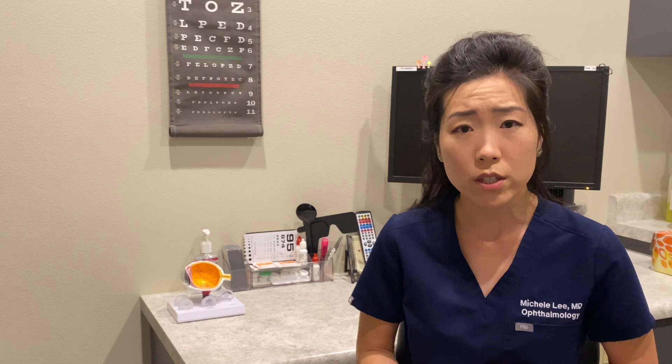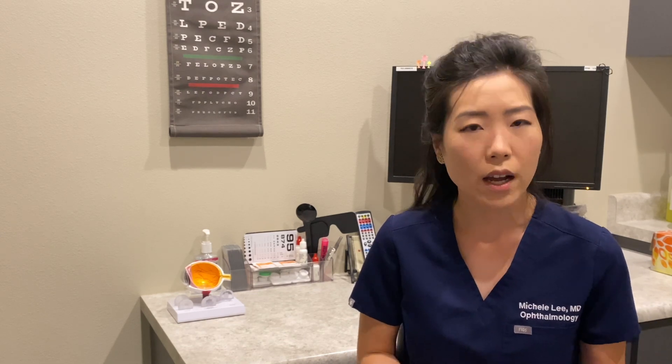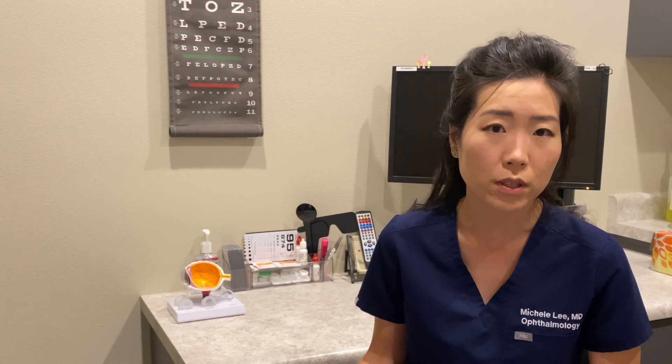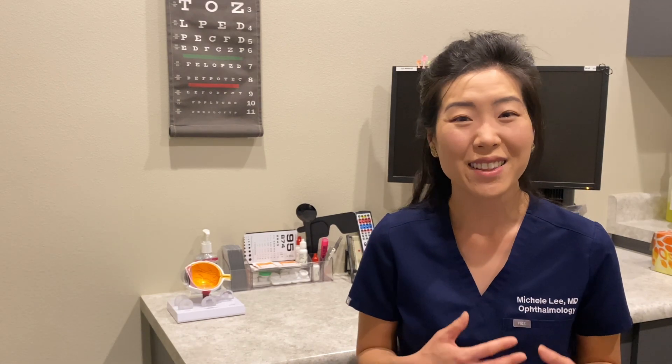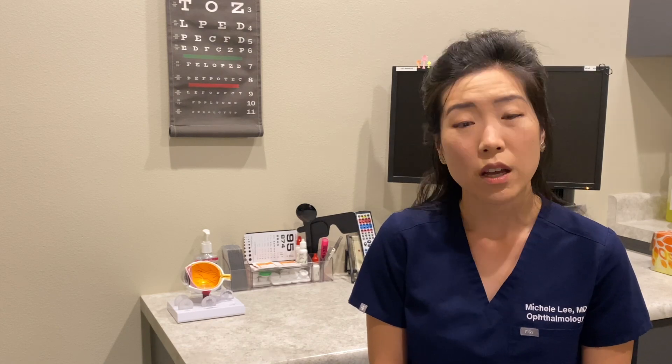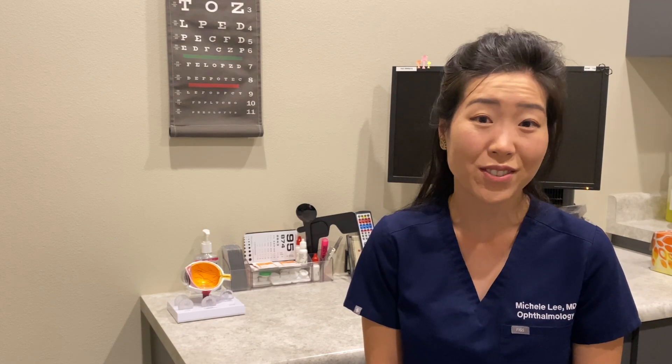That's why I usually advise my patients to wait at least three months after cataract surgery before doing this laser procedure. Thankfully, once you've had this laser procedure, you'll never need it again. We do perform this laser almost immediately after surgery, as well as many years after a cataract surgery. It's never too late to be considered for this type of laser if you have scar tissue growing behind your lens.